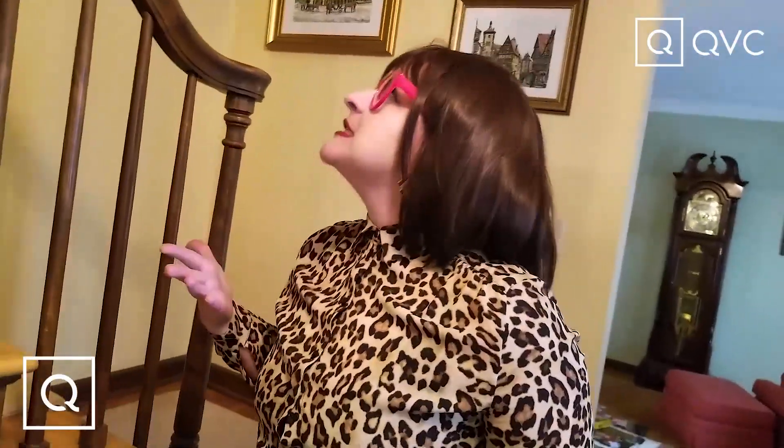I'm filming something on this special quarantine edition — we are so excited to bring you steals and deals you're not gonna want to miss. They are near and dear to my heart and I can't wait to show you.